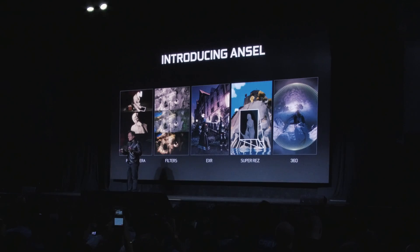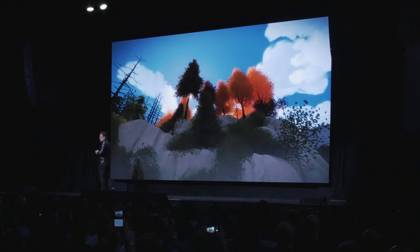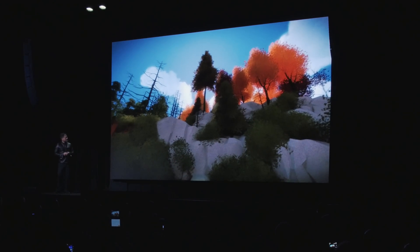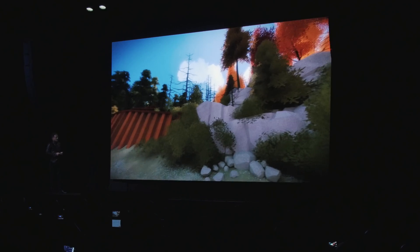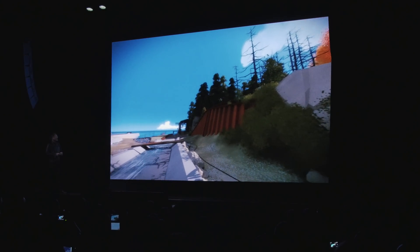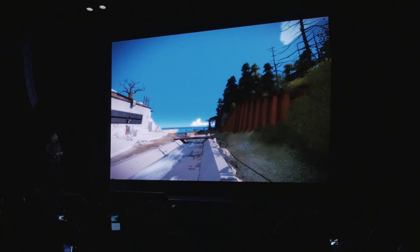We talked about Ansel in our episode of The Tech from the NVIDIA event. Ansel hooks the camera in the game, allows you to become a photographer in the game, and takes extremely high resolution shots — we're talking 30 to 40K — because it takes a 4K shot of every little square of the screen. So you can have a tiny 1080p monitor and still take 30 to 40K ginormous shots, then color grade them and add filters from the community.